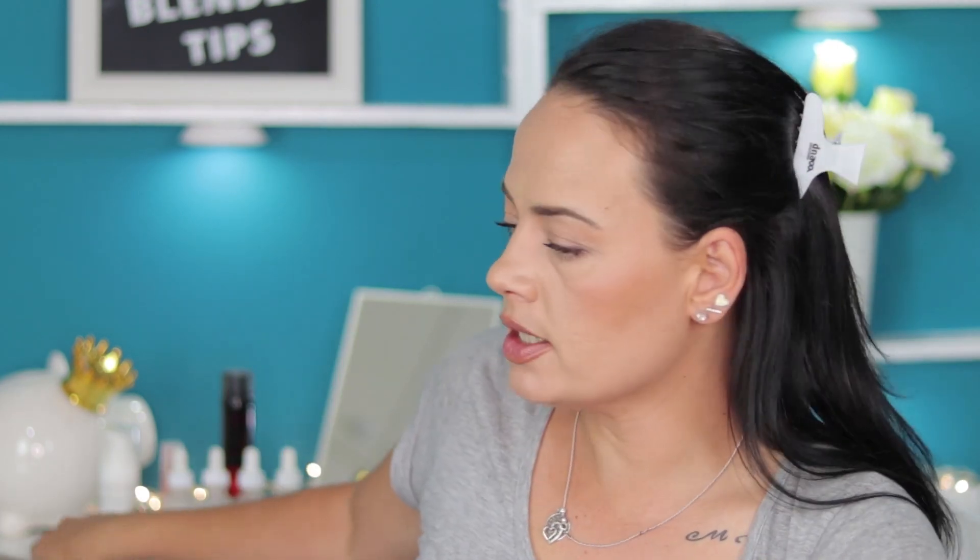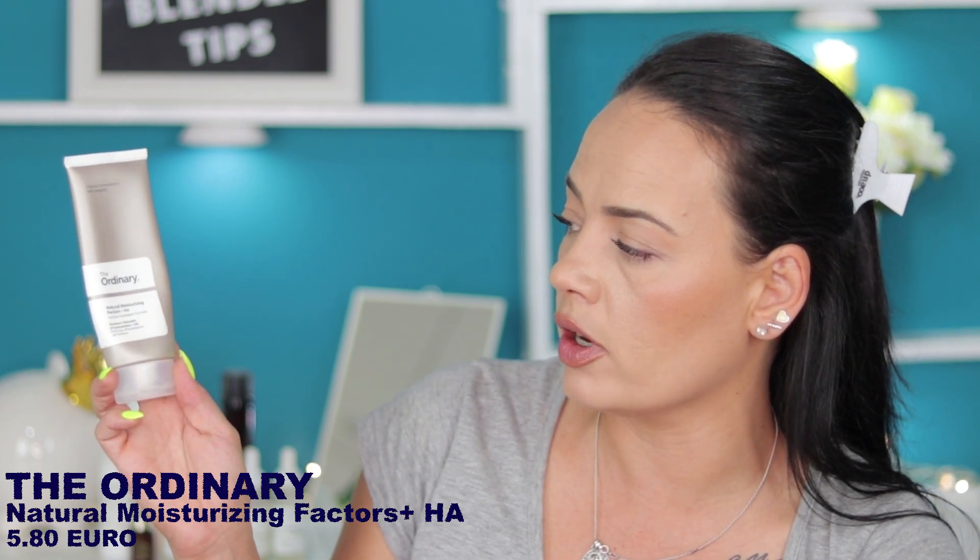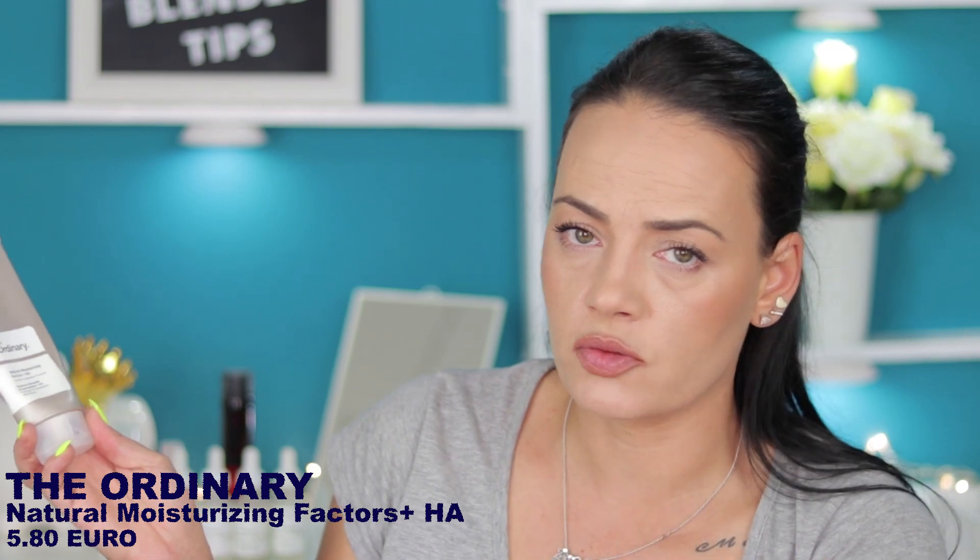Now moving on to moisturizers with active ingredients. The number one active ingredient for oily skin like mine is retinoic acid. This is Adaferrin — it's a gel formula and the active ingredient is adapalene, which is the gold standard for acne-prone skin and for blackheads and whiteheads. I also want to mention The Ordinary Natural Moisturizing Factors plus HA — that's one of my favorites for plain simple moisturizing, especially nighttime or winter when I want something simple.